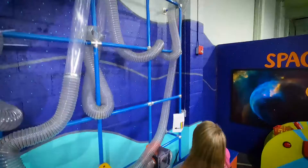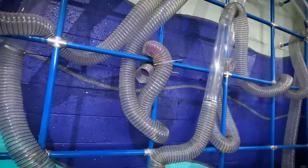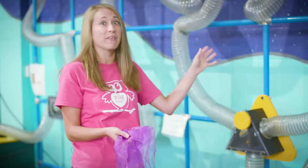With our scarf wall we're trying to teach the principle of flow — that if you have something that's blocking a system it won't pass through anymore. We can demonstrate that with air and our scarves, and it's really fun for kids to play with.